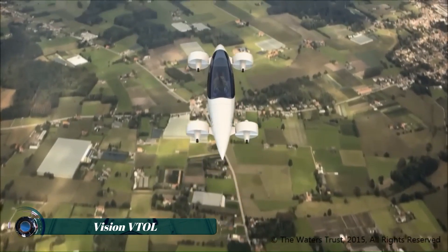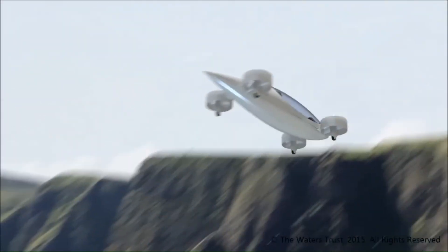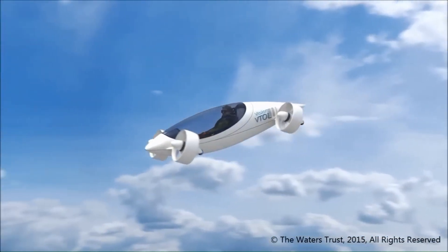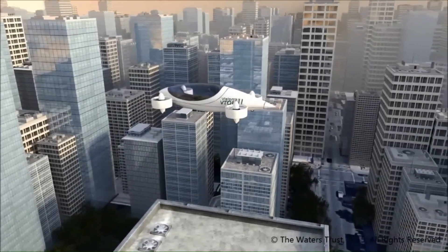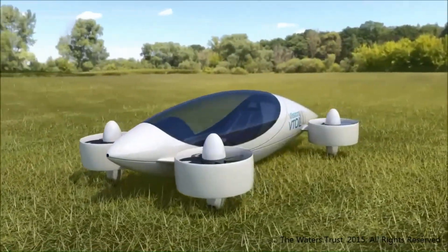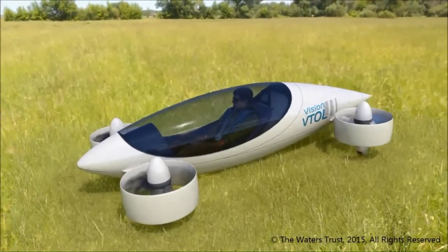The Vision VTOL Quadcopter is an advanced vertical takeoff and landing aircraft designed for versatility and efficiency. Featuring a quadcopter configuration, it is capable of hovering, vertical takeoffs, and precise landings, making it ideal for urban environments and confined spaces. The design is adaptable for single pilot, four passenger, and even six passenger configurations.